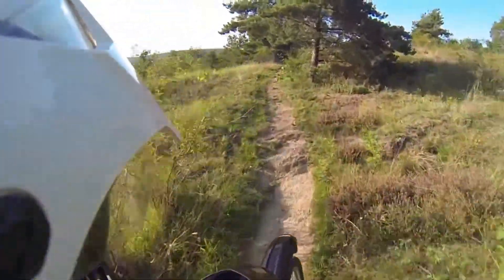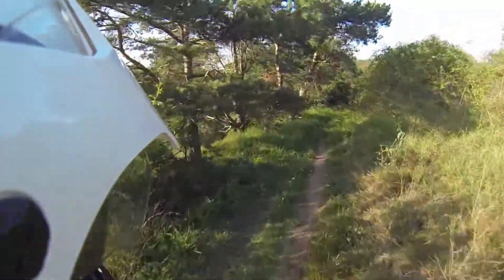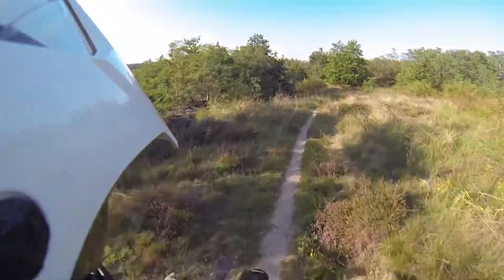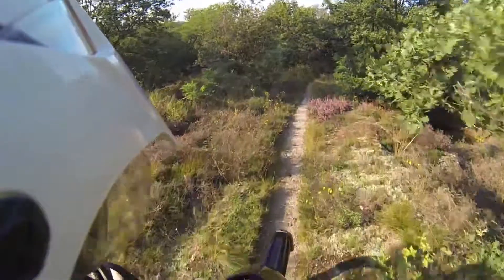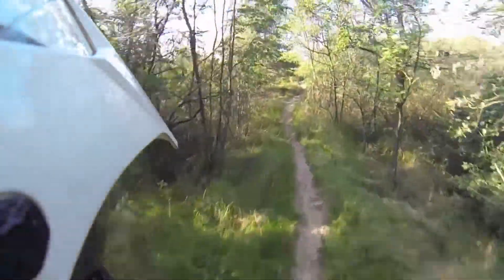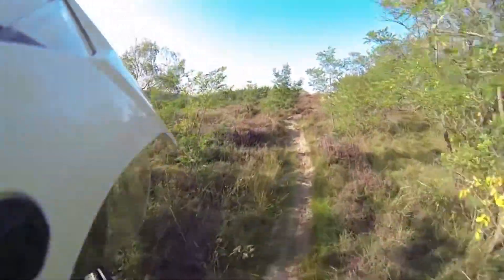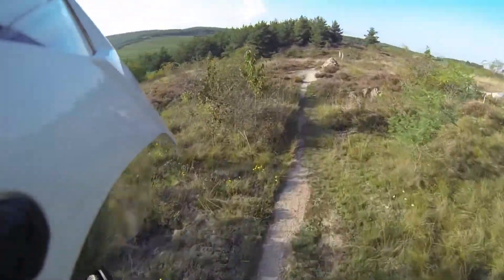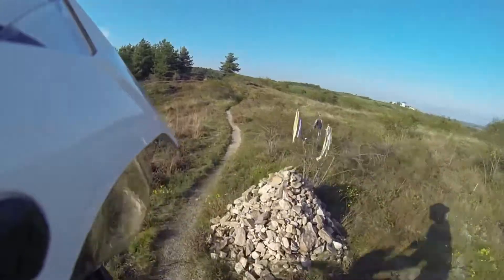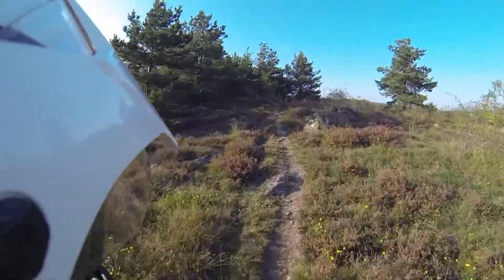Oh yeah, some rocks! Camera should be all right. That's a nice track, man. I don't know if you can hear it but the front suspension makes funny noises — actually it's not the suspension, it's the plastics. Oh, that's tricky — technical! Nailed it! It's the plastics on the front suspension making these noises. I hope so. There's a windmill over here as you can see. Oh, I love this single track!